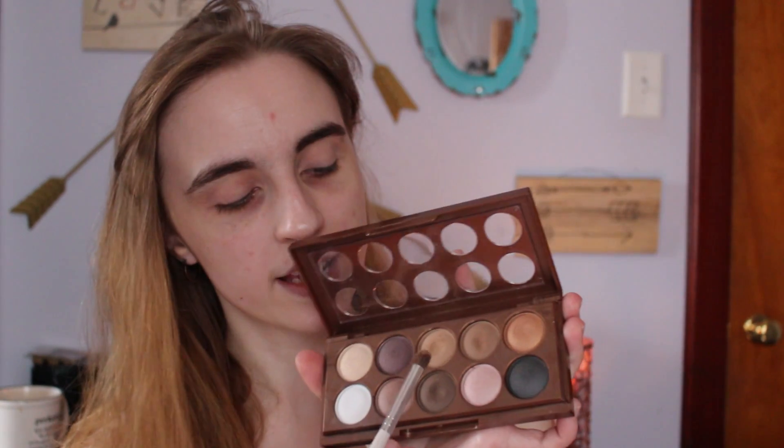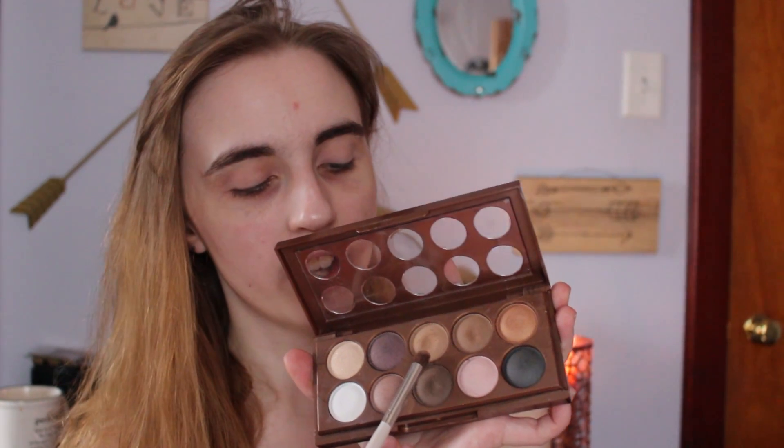My room smells like pumpkin spice right now thanks to this little gem right here. Next I'm going to take this really pretty gold color and put that in my crease as a transition shade. This eyeshadow look only takes literally like three colors plus that white — three other colors.